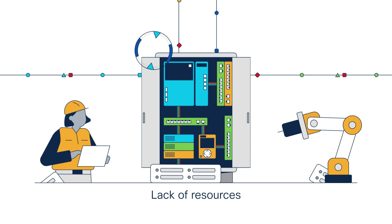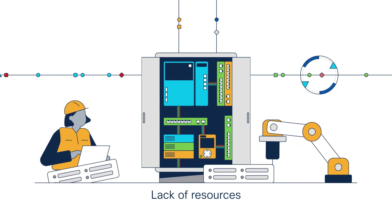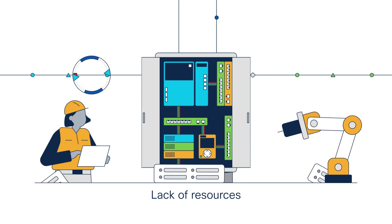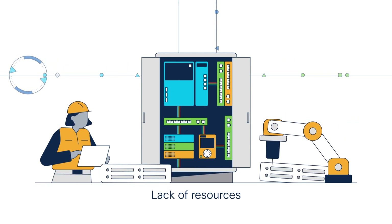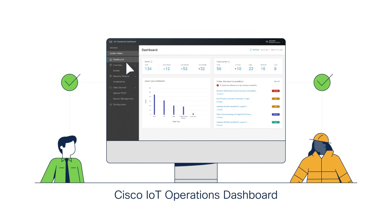You may have stretched IT teams in charge of massively distributed operations. It's more important than ever to empower your operations teams to be self-sufficient. Cisco IoT Operations Dashboard provides a smart path forward to digitization. It lets you offer a simple experience, consistent across all Cisco platforms. Single sign-on and a common user interface make it easy for your IT and operations teams to learn and use IoT Operations Dashboard, and do it securely.